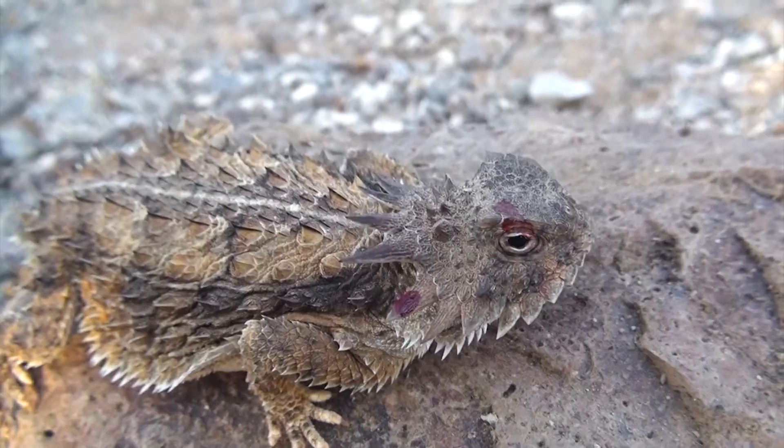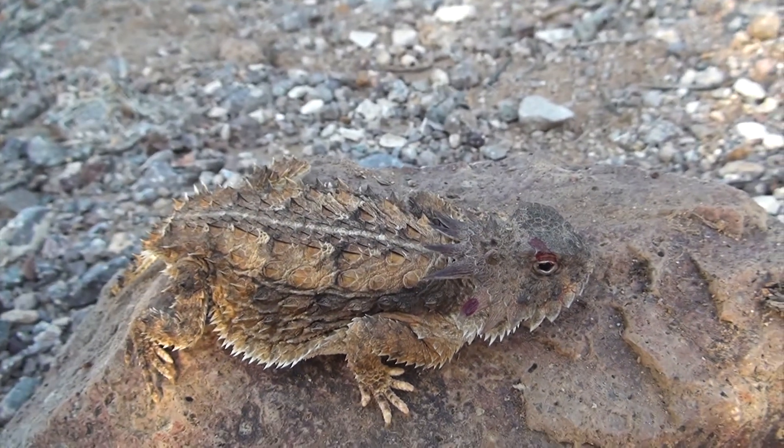There's certainly no shortage of lizards running around in the desert, but this might just be the strangest. This is the regal horned lizard, and as you can see, it has spikes all over its body — on the head, on the sides, on the tail, on the limbs. It's a little uncomfortable to hold. It looks like a little dinosaur.